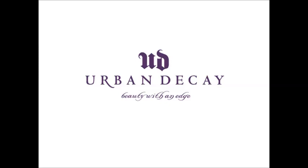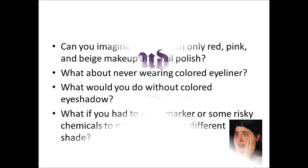What is the best makeup available? How did the makeup market become so diverse? We owe a lot of today's makeup lines to Urban Decay. Let's take a look at how Urban Decay became beauty with an edge.